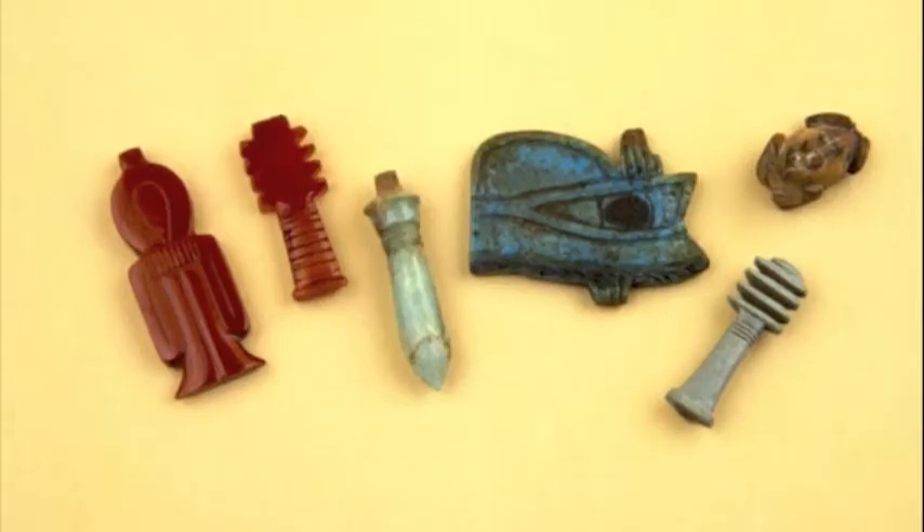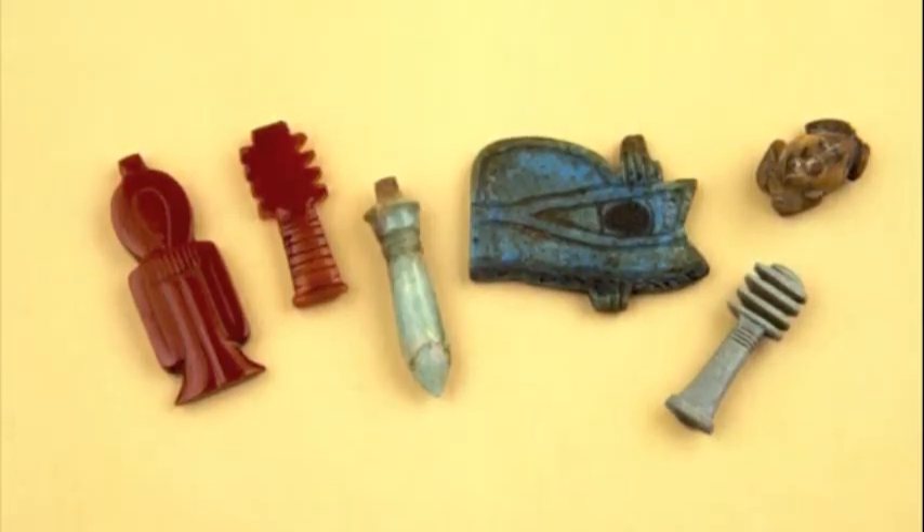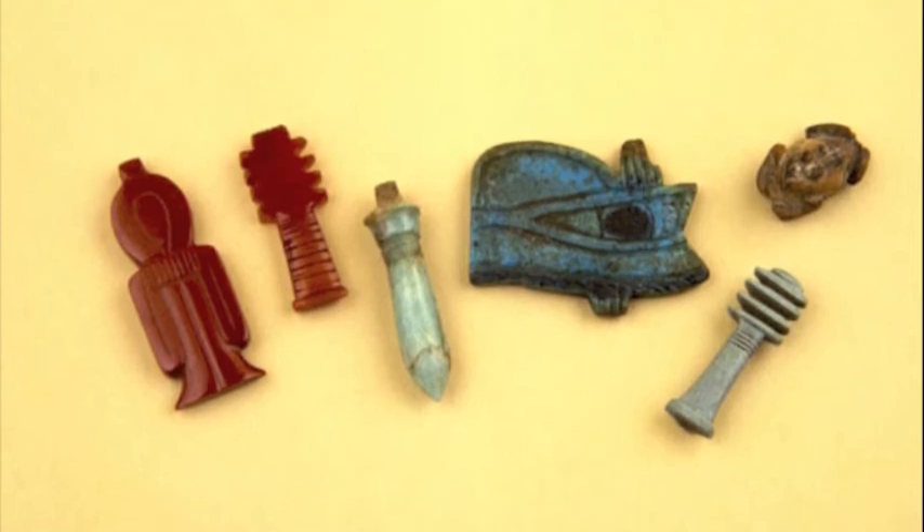The Egyptians believed that amulets had magical powers and empowered the dead person's body. They also believed that the amulets protected the mummy.